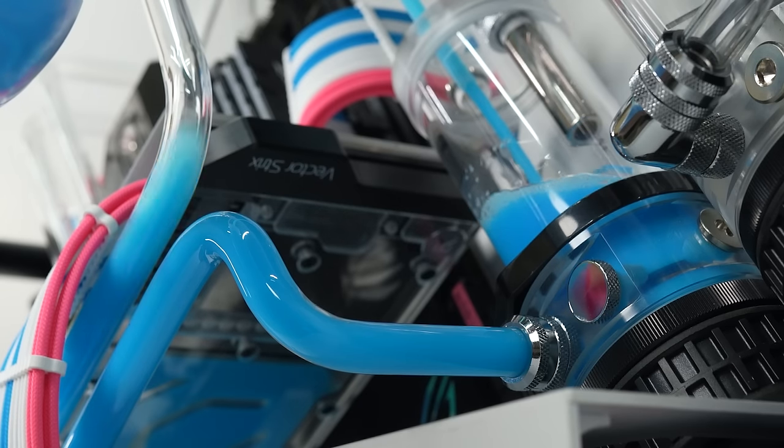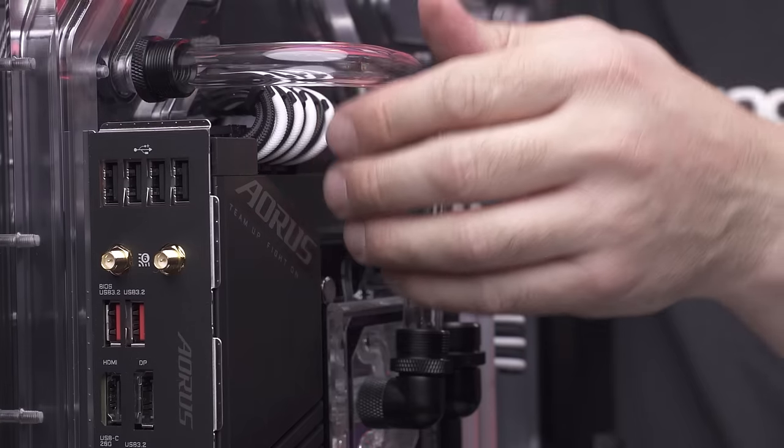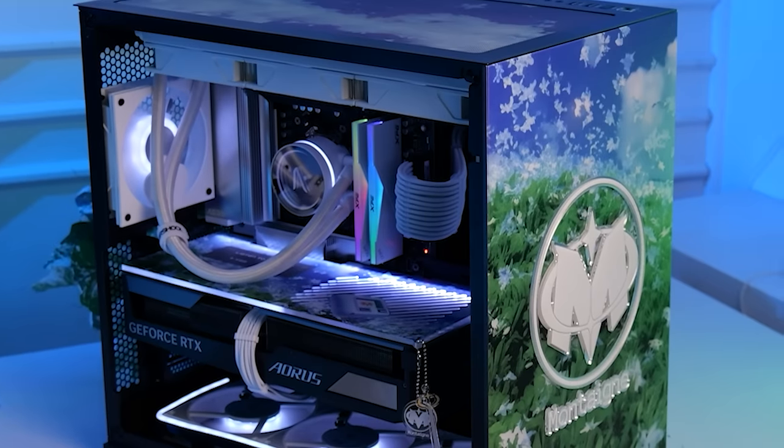Our devotion culminates in the art of custom water cooling, a ballet of precision engineering. Each tube is handcrafted, cut and bent to assemble the most breathtaking, high-performance PCs.